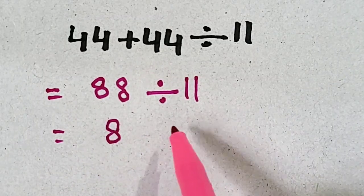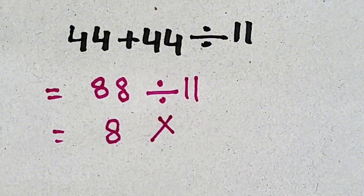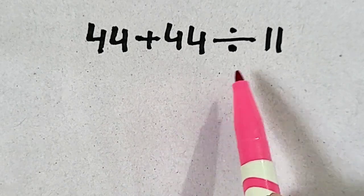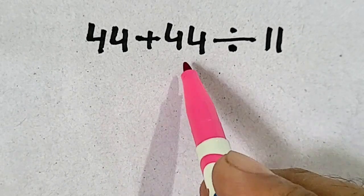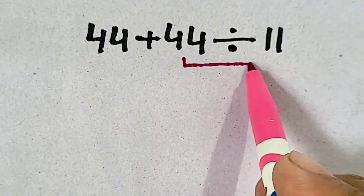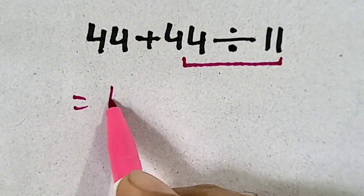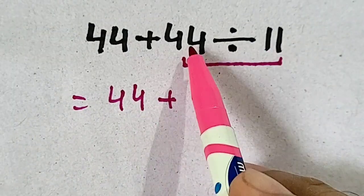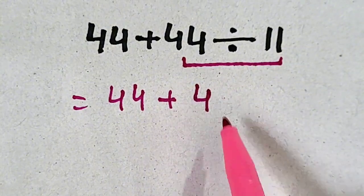It's a very simple question, but remember that it is wrong. This question will be solved by obeying order of operations. So first of all, to solve this question, we will divide. We will get 44 plus 44 divided by 11 — 44 divided by 11 is equal to 4.